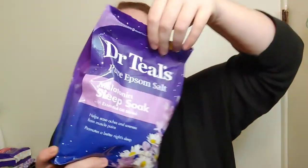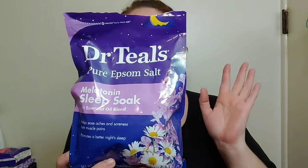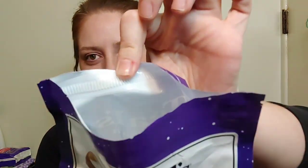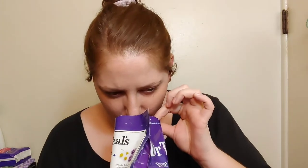I do like this — it does have a nice scent. You get three pounds, and it has melatonin, lavender, and chamomile. It is cruelty-free. I like that the big bags have a zipper so you can reseal them. It's dye-free, so the salts are not purple — just a white, clear Epsom salt.